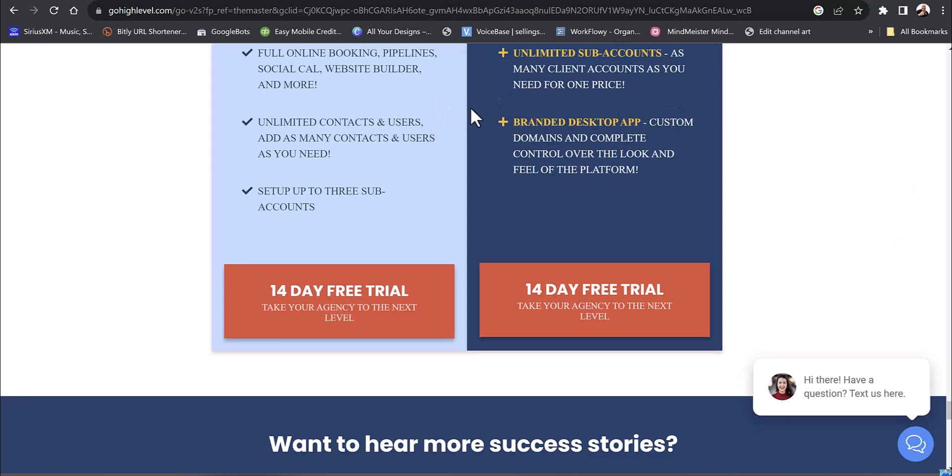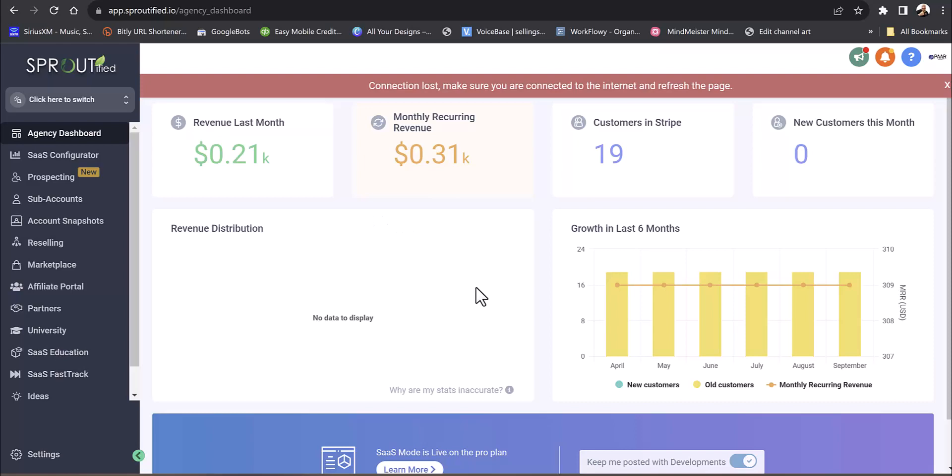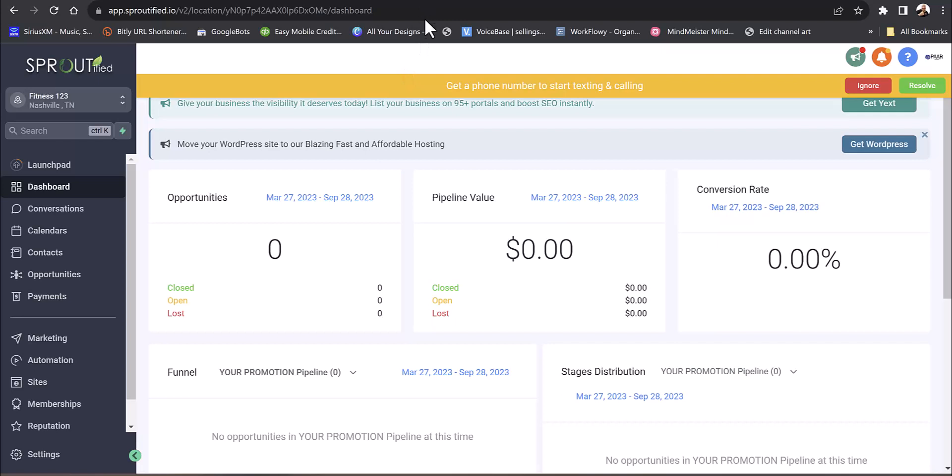Let's dive into the back end of GoHighLevel and start building out your fitness business. So we're in the dashboard — I'm in my agency software here. We have demo accounts like agency 123, dental 123. We're going to click on fitness 123 because we're focused in the fitness niche and show you what we can do in this back end.